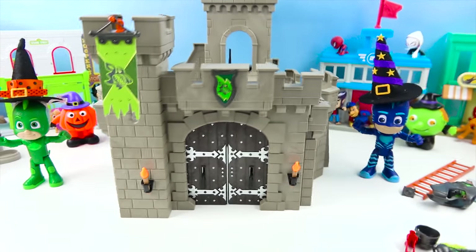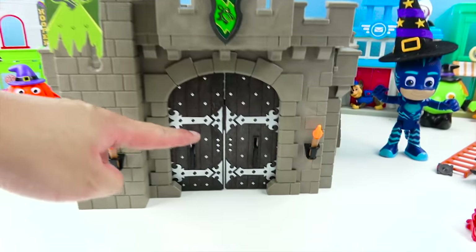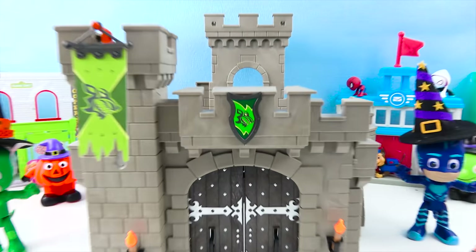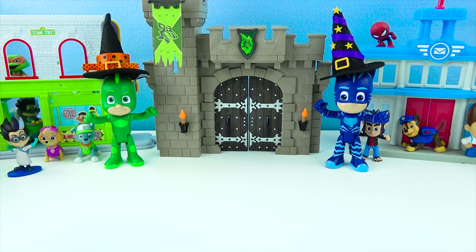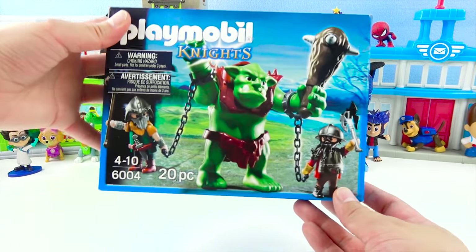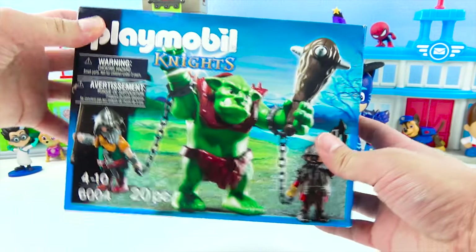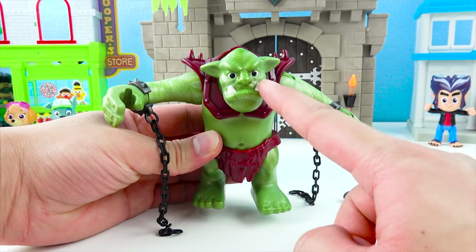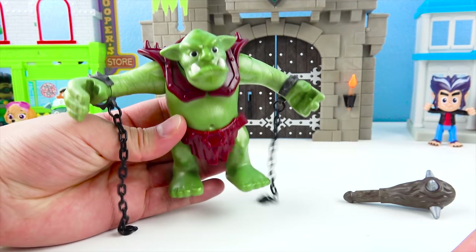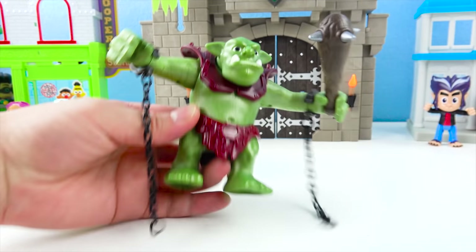Wow! Awesome! We finished building the castle — it looks so cool. There's a tower and we can go inside the front door here. But where's the scary troll, boys and girls? Do you see him? He's right here! He's green with a really big club and he's got really sharp teeth. Let's open up the troll! Here's the scary, scary troll — he's all green with really, really sharp teeth. And he's got these chains and a really big club. Rawr! Where is my castle?